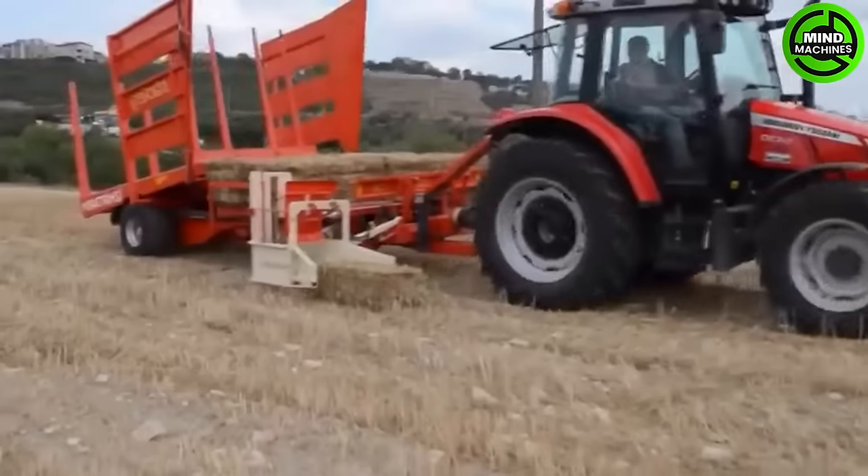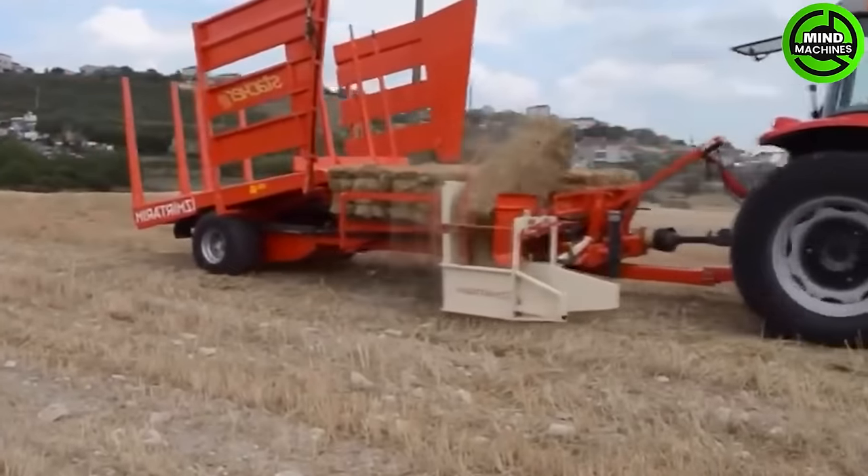This grass-picking machine efficiently collects clippings, making lawn maintenance look effortless.